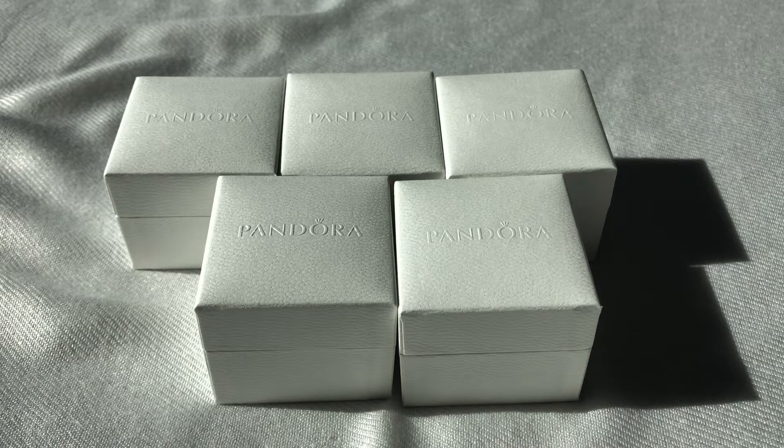Hi everyone, welcome back to my channel. So today is part one of my after Christmas sale haul, and this is where if you bought three items you got 50% off. So I went to my store and did some damage. Let's go ahead and see what I got.